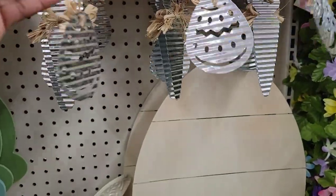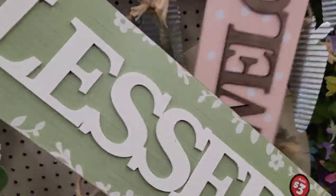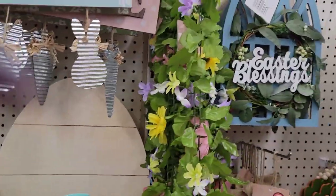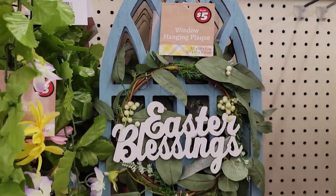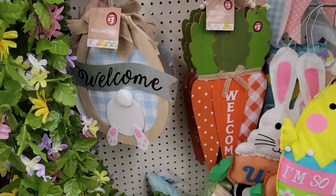They have a beige, lime green, and blue. This one says 'Blessed' for three dollars. 'Welcome' — these are cute and only three dollars, that's not a bad price at all. This one says 'Hop On In' for three dollars — not bad at all. It has the bunny metal pieces hanging from it; some have eggs and carrots. Very cute. These are the ones I bought — I bought one for five dollars. Easter Blessings.